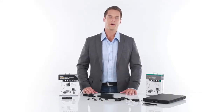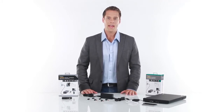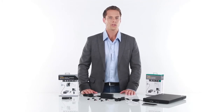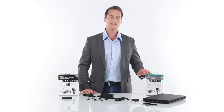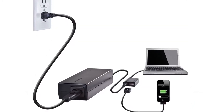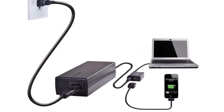We all interact with multiple devices each and every day, so having a way to charge your laptop and your iPad or any other USB compatible device at once would be a great way to stay productive while you're on the go. That's where the Targus laptop charger with USB fast charging comes in handy. This clever device allows you to quickly charge a laptop along with a tablet or smartphone at the same time.